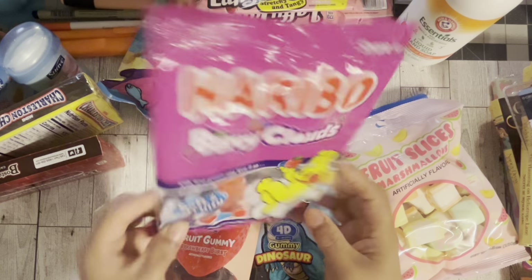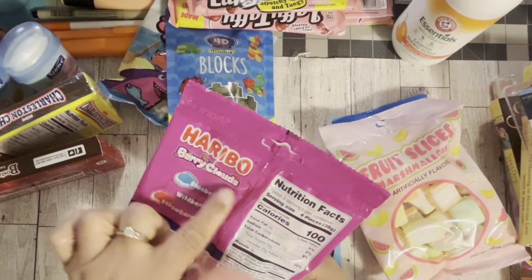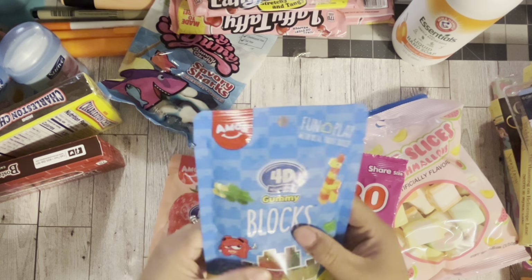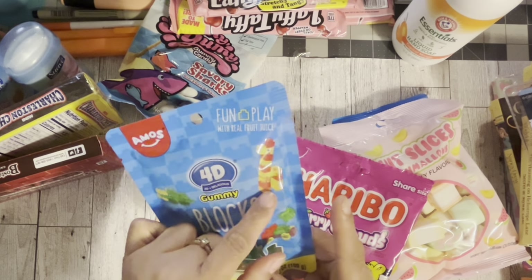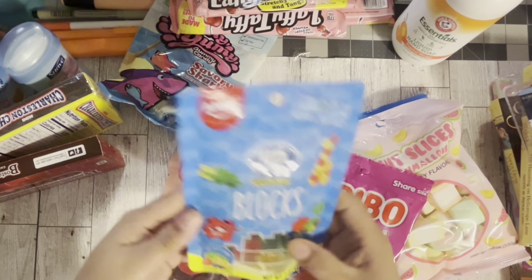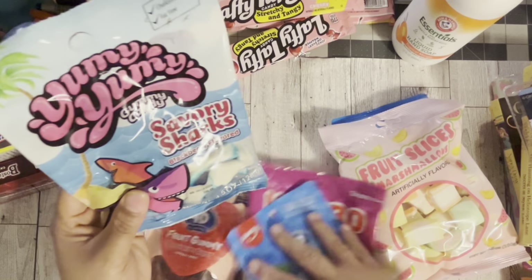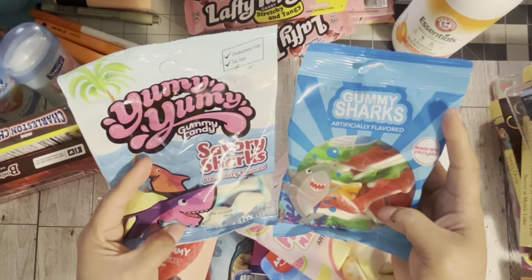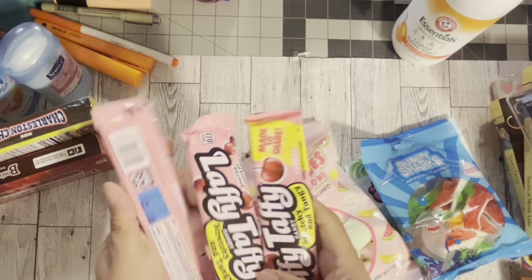You can't get a bag of candy with just the white part — I don't even know what it is, maybe clouds? Then I got these 4D candy blocks — they look like real Legos that you can build! And then I got these blueberry-flavored sharks. I feel like I'm going to enjoy the sharks more, but I got them both. The last candy I got was Laffy Taffy — those are all the candies.